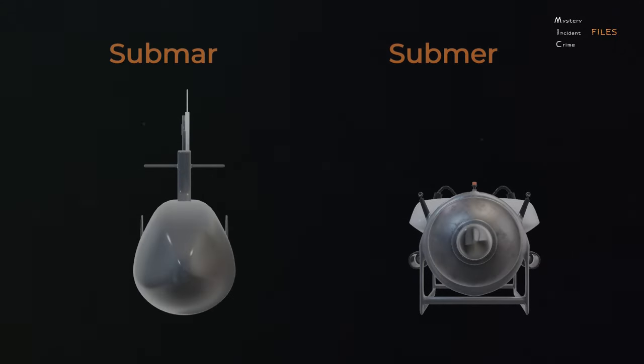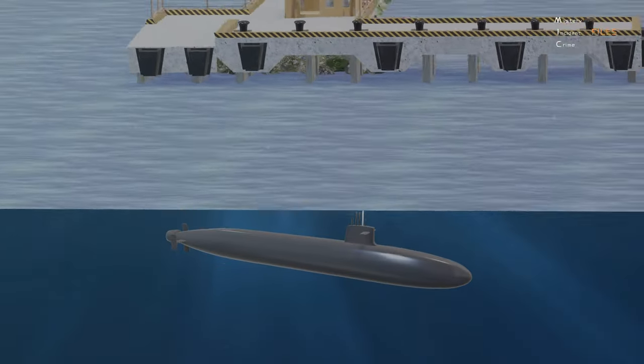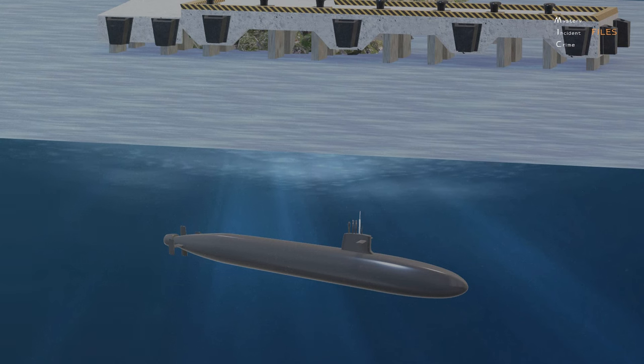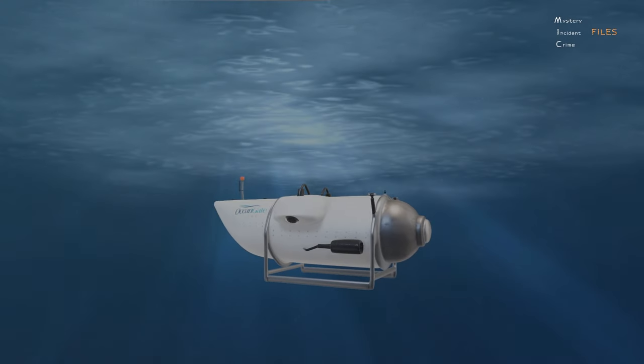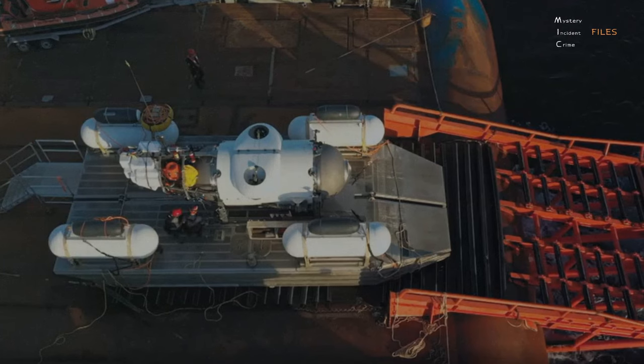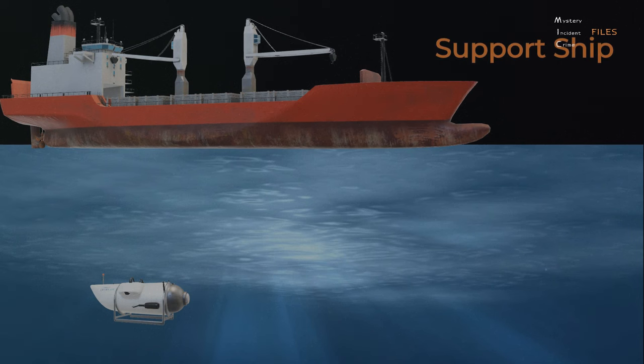Let us understand the difference between a submarine and a submersible. A submarine is self-sufficient, meaning it has the power to leave port and return on its own. On the other hand, a submersible requires a support ship or mother ship for both return and support, as well as communication. In the case of the Titan, the Polar Prince was the support ship that towed the submersible to the North Atlantic area where it conducted its dive.